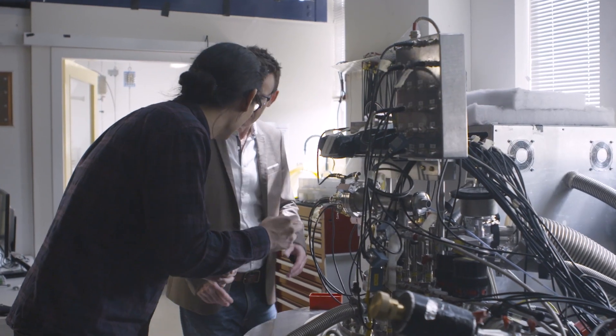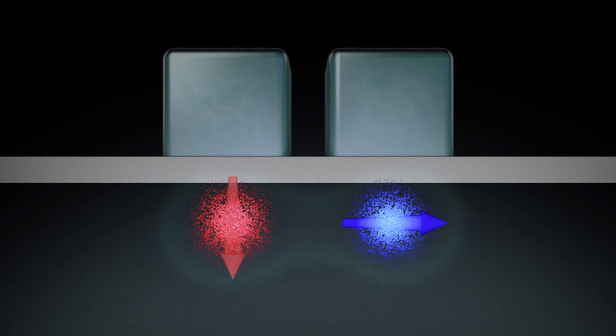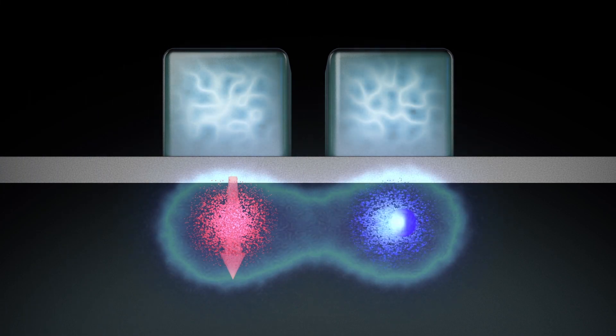Over two decades we've pioneered the field of spin qubits by confining single electrons in what we call quantum dots. This includes the first demonstration of an accurate two-qubit logic gate in silicon.